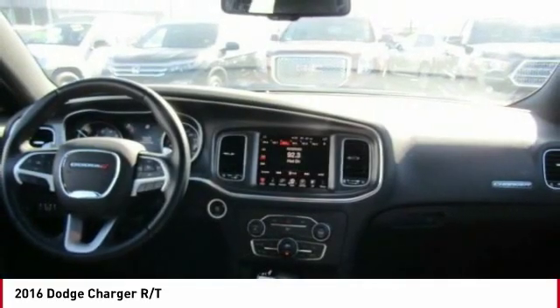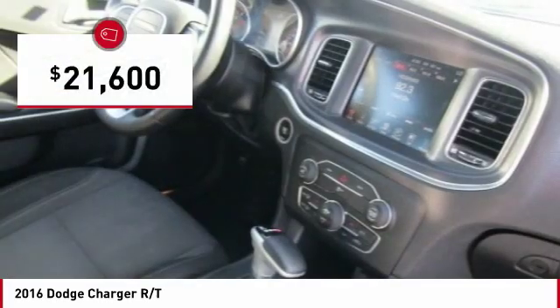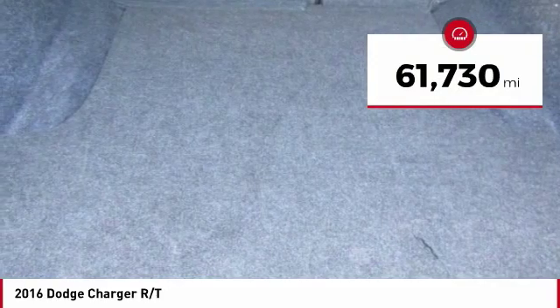Peace of mind comes standard with the Charger's 5-star government front and side impact crash test rating, and it is priced below $25,000. This vehicle has less than 65,000 miles.